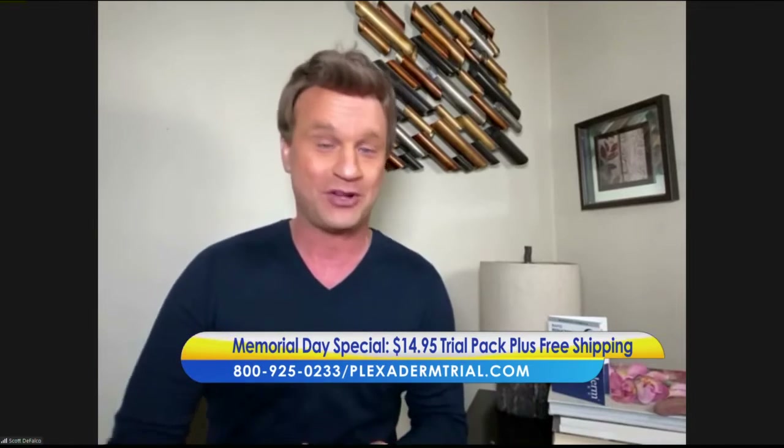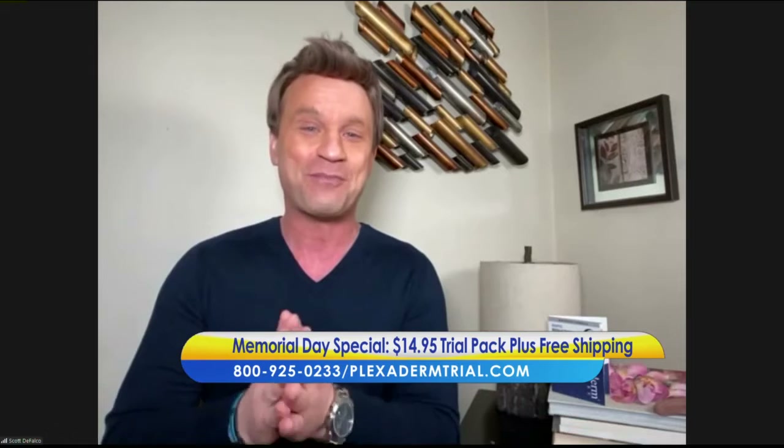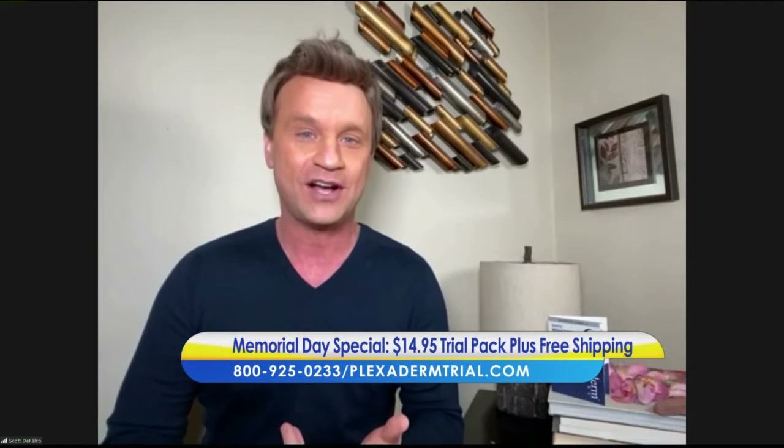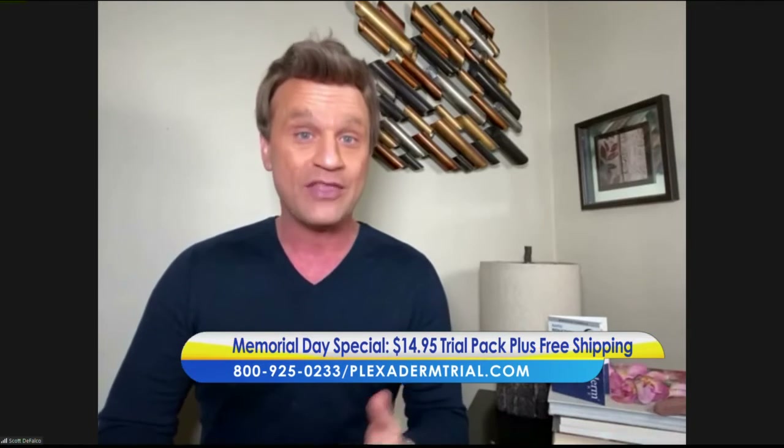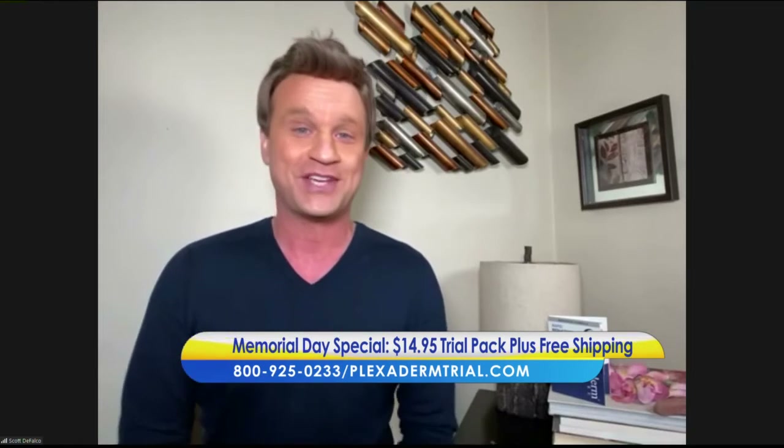People ask me all the time whether the before and after videos are real. I tell them my name is not David Copperfield — I am not a magician. The images you're about to see are unedited, untouched, unaltered, and the results are unbelievable. Plexiderm is as real as it gets.